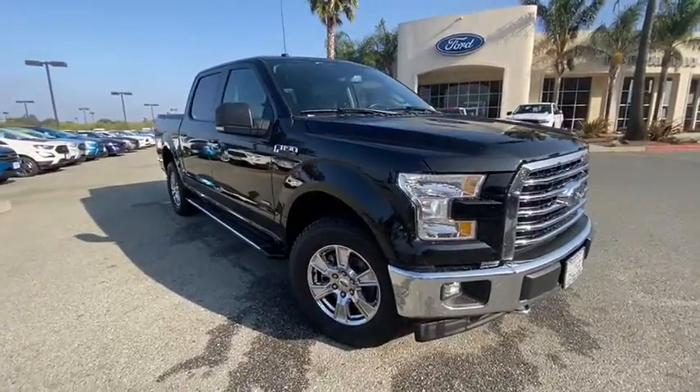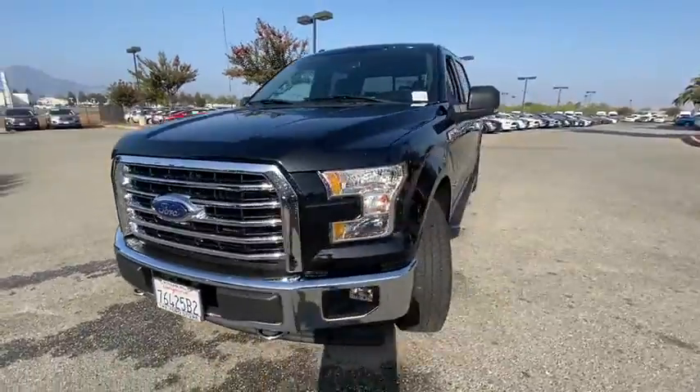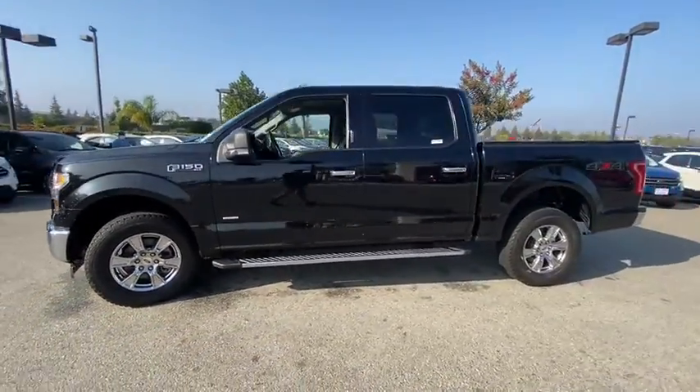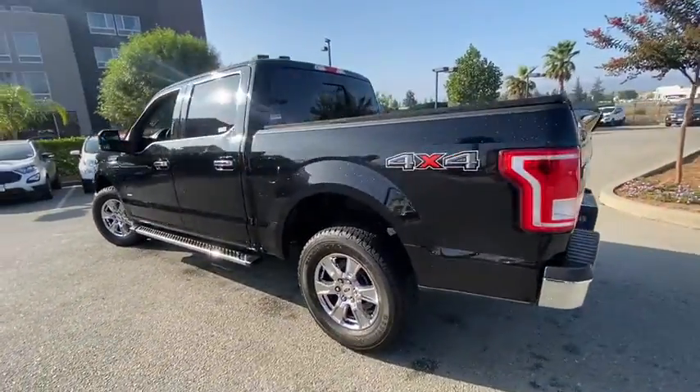Take a ride in the 2017 Ford F-150. A Ford F-150 knows how to handle any situation. It's built to follow orders. No whining. This vehicle has less than 55,000 miles.